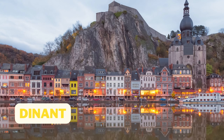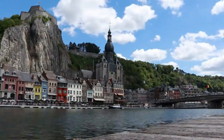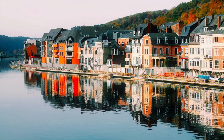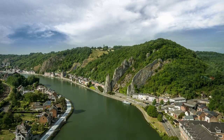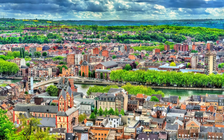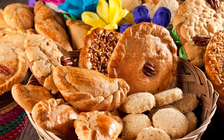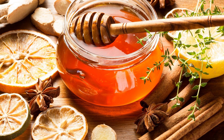Number 5: Dinant. Dinant is a picturesque town located along the Meuse River, known for its stunning citadel and colorful architecture. Take a boat ride down the river, hike up to the top of the citadel for breathtaking views, or simply wander through the charming streets and take in the sights. Don't miss the chance to try the local specialty Couque de Dinant, a hard, sweet biscuit made from honey and flour.